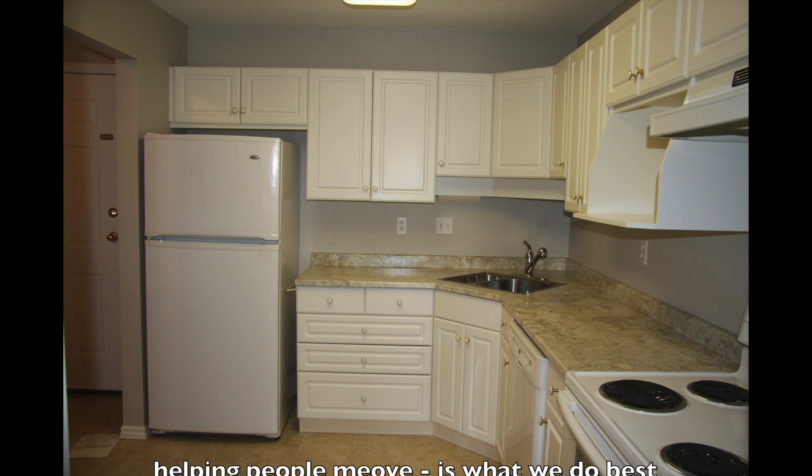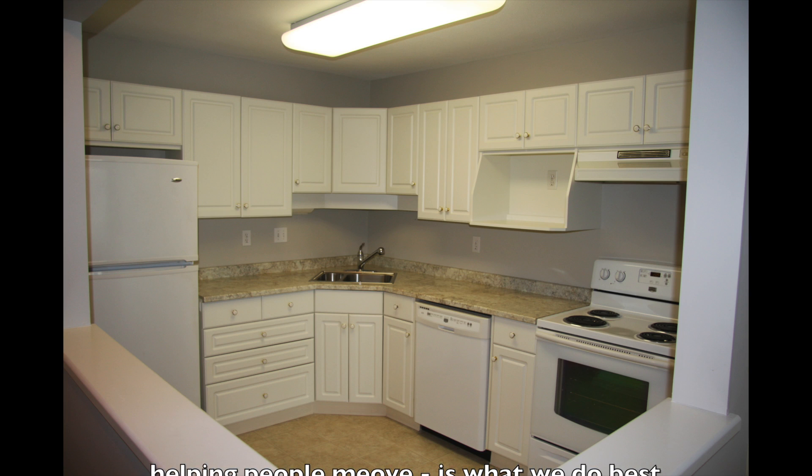Your kitchen's really nice and open, bright, lots of cabinets, counter space, and an eating area right here.